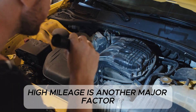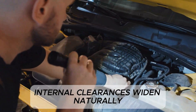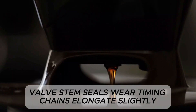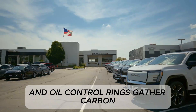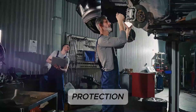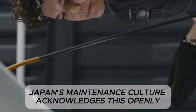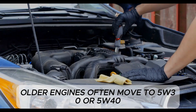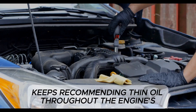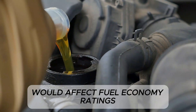High mileage is another major factor rarely mentioned in U.S. manuals. Once an engine reaches 80,000 to 100,000 miles, internal clearances widen naturally: piston rings lose tension, valve stem seals wear, timing chains elongate slightly, and oil control rings gather carbon. Thin oil no longer provides the same level of protection because it flows too easily past worn components. Japan's maintenance culture acknowledges this openly — older engines often move to 5W30 or 5W40 for better control and protection. The U.S., however, keeps recommending thin oil throughout the engine's life because changing the recommendation would affect fuel economy ratings.